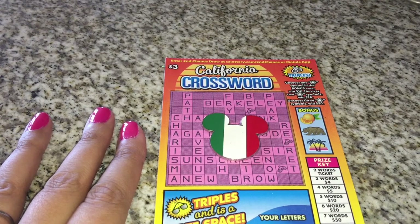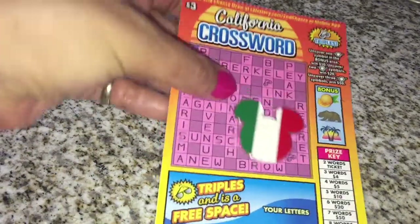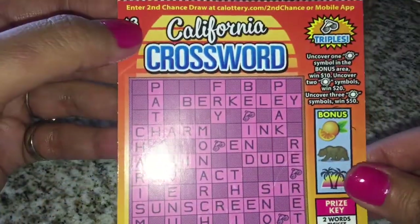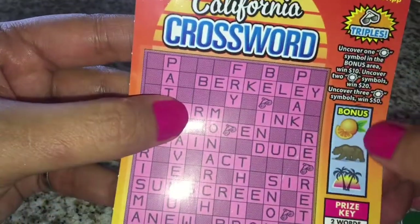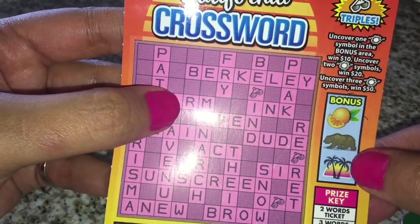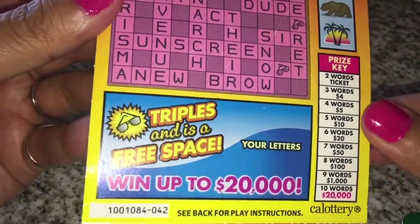Hi y'all, thank you all for stopping by and watching my video today. I'm back at it again with another crossword puzzle — the California crossword. This one's pretty cool because if you get the word with the triple sign, the sunglasses, you can triple your prize. You also get some bonus spots here — if we get a Sun we can get up to fifty dollars. And there's a two word minimum, which is nice.